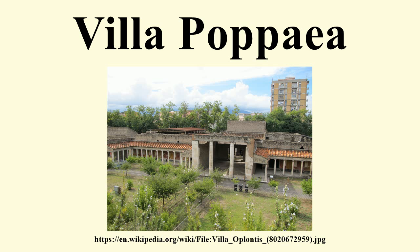Like many of the other houses in the area, the villa shows signs of remodeling, probably to repair damage from the earthquake in 62 CE. The oldest part of the house, centred around the atrium, dates from the middle of the 1st century BCE. During the remodeling, the house was extended to the east with the addition of various reception and service rooms, gardens, and a large swimming pool.